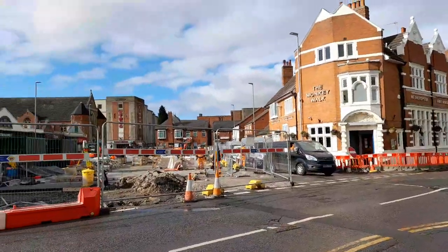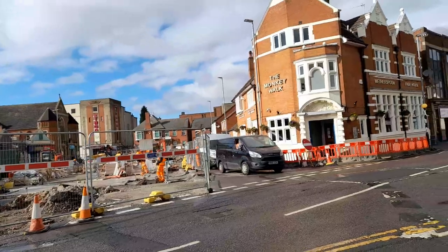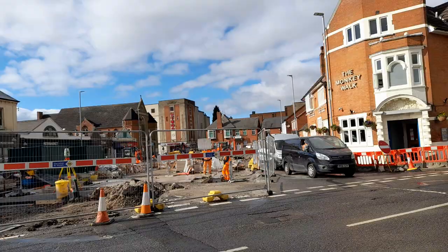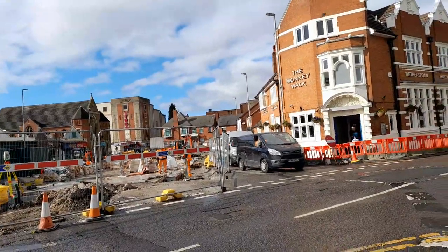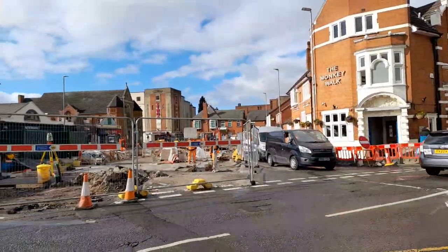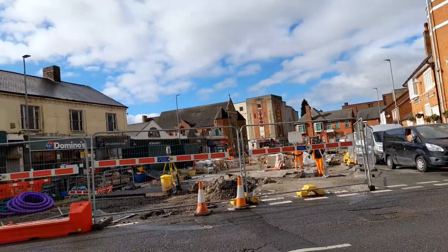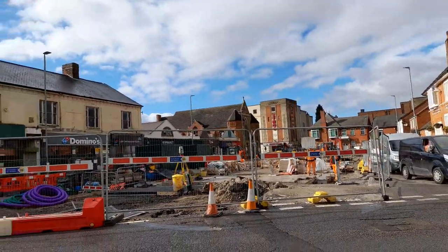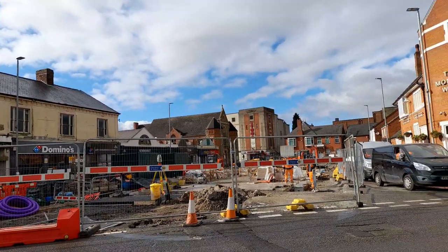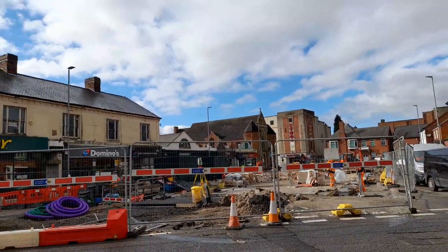There is going to be a place for buses and also short-stay car parking with a few cars being able to park. But hopefully it'll look really lovely in the end, with somewhere to sit and more greenery, so I can't wait until it's done.